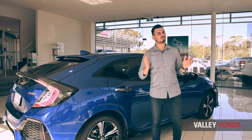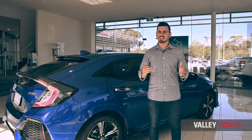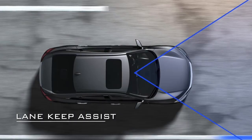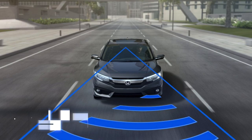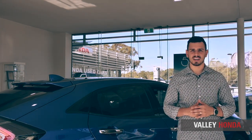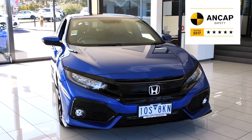Honda have also packed the Civic with an impressive amount of safety features. It's got a multi-angle rear view camera, lane watch, lane keep assist, forward collision warning, plus collision mitigation braking system — and that's just the tip of the iceberg. It's no wonder why the Civic's got a 5-star ANCAP safety rating.